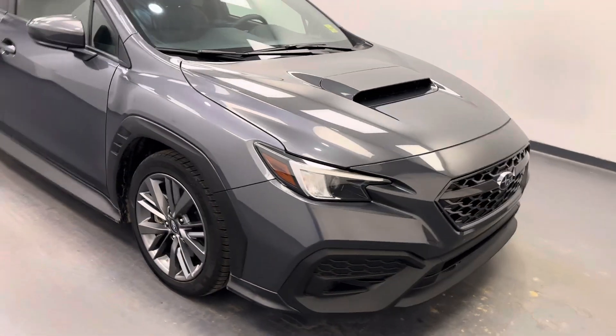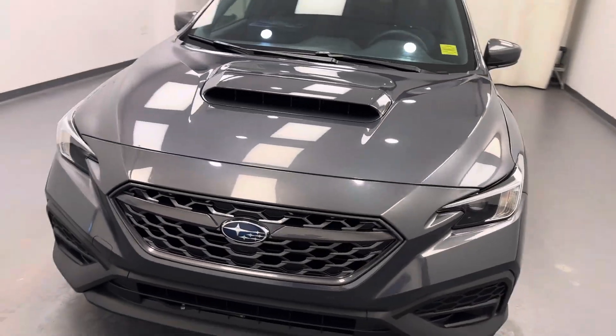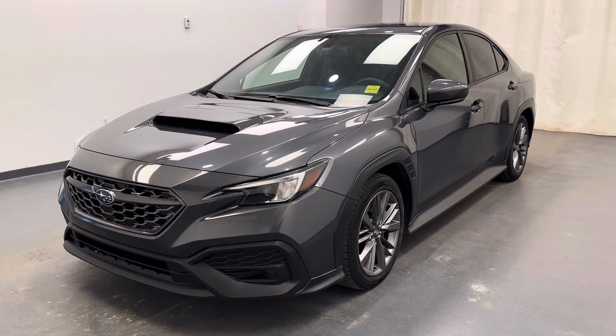All right, stock number 239976, 2022 Subaru WRX. You guys should come see this car. Thanks for watching.